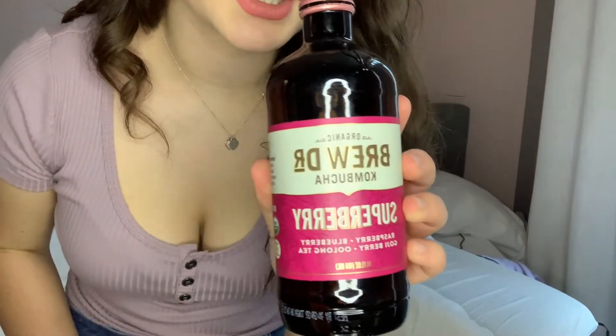I found the Brew Doctor kombucha — it's definitely an acquired taste but I do feel like my metabolism and body have been running smoother since I started having it. This is the Brew Doctor Super Berry kombucha — it has raspberry, blueberry, goji berry, and oolong tea. It's raw and probiotic. It's 60 calories per 14-fluid-ounce bottle, zero grams of fat, zero grams of sodium, 16 grams of total carbohydrates, and 13 grams of sugar.